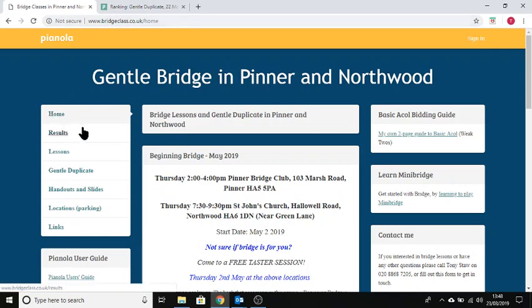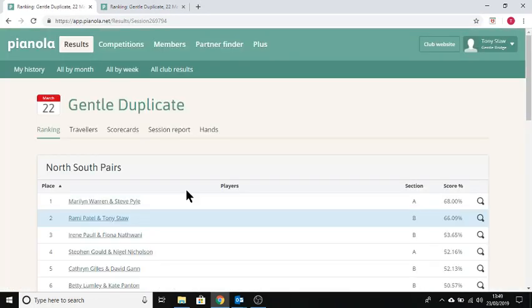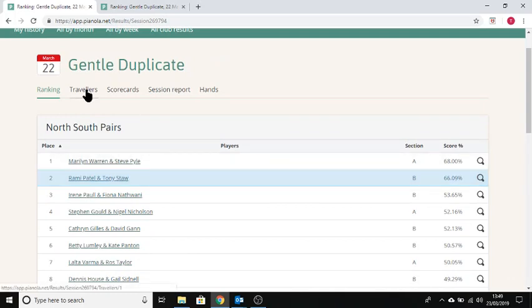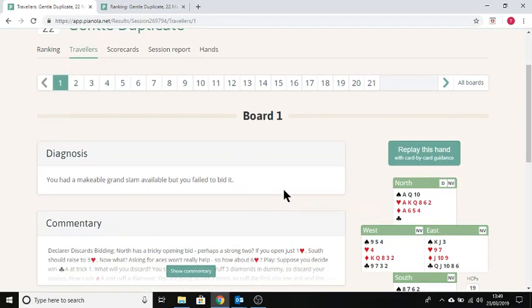From the website, there's information about my groups and my lessons. You can click on the results link, which will take you to the overall results and bring up the same page either way. What I'm going to do is look at the hands — look at one hand to start with — and see how you think you did, whether you could have done better. We'll look at the travellers link and look at board one.